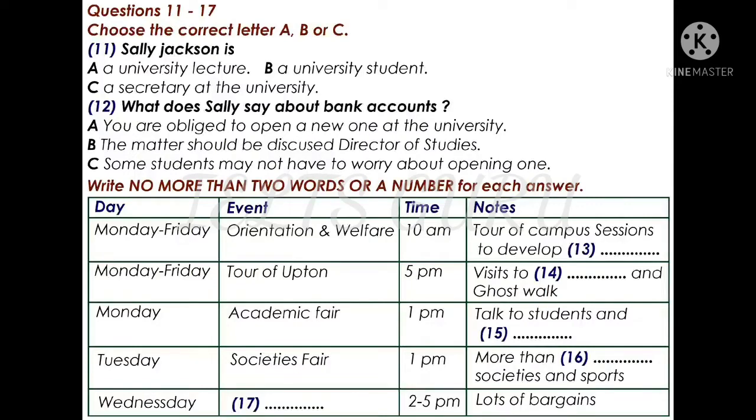Down to business. Of course, there are a few things that you are obliged to get done during your first week here, but once you've opened a bank account if you haven't got one already, seen your director of studies to discuss which courses you are going to take, and signed up with a doctor, there will be plenty of time left to enjoy the events we have arranged for the week.